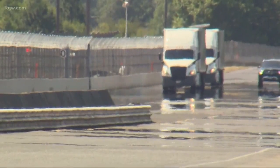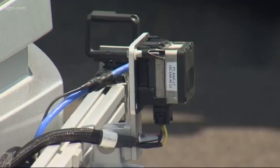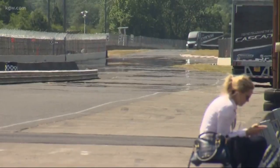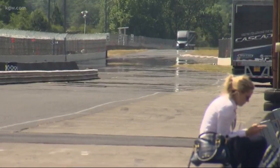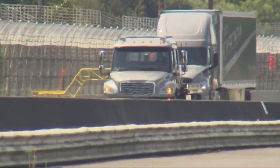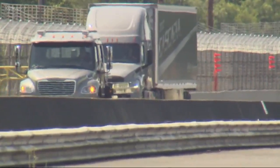Daimler Trucks North America brought two big rigs equipped with self-driving technology to Portland International Raceway to demonstrate how it all works. Now, to be clear, the trucks did have drivers behind the wheels, but all the braking and slowing down was done through sensors and computers. As we make advances in technology and sensors and software, we can make the truck safer on the road. We still envision the driver being a critical part of even these automated vehicles, but making their job more efficient.